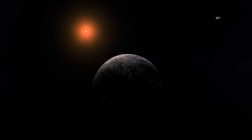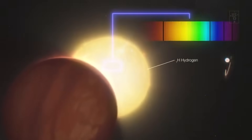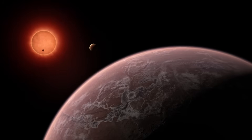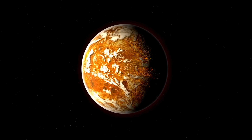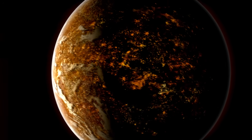What's particularly striking is how Webb's imaging has reshaped assumptions about Proxima b's environment. Early models, constrained by limited data, painted a bleak picture — a tidally locked planet scorched on one side and frozen on the other, with a thin or non-existent atmosphere stripped away by stellar flares from its volatile red dwarf star.